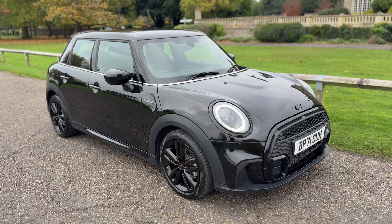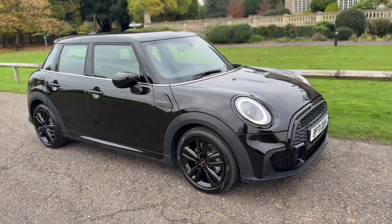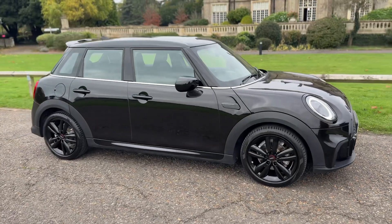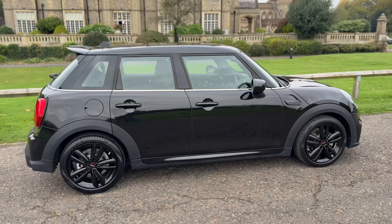Welcome to this video presentation here at Wimbledon Carriage Company. Here we have the Mini five-door hatchback on a 71 plate. I'm going to start off by showing you around the outside of the car and then we'll hop in and run through some controls on the inside.